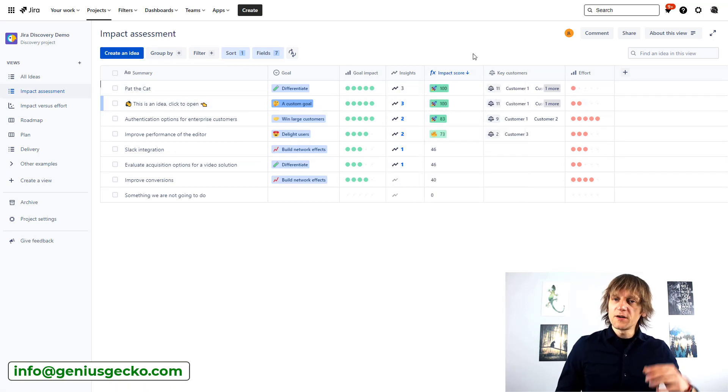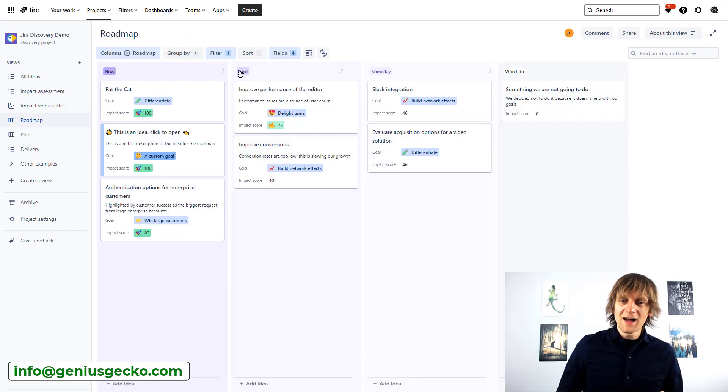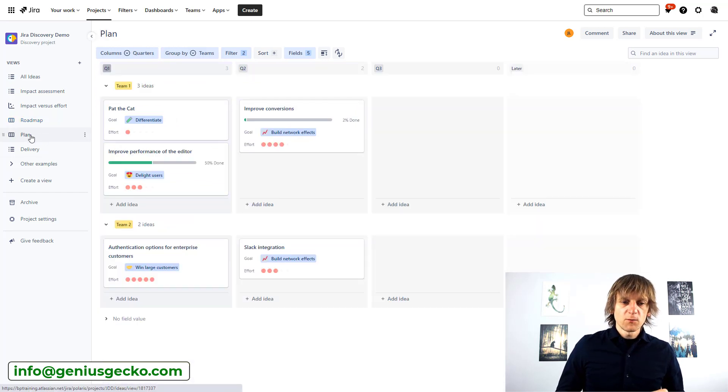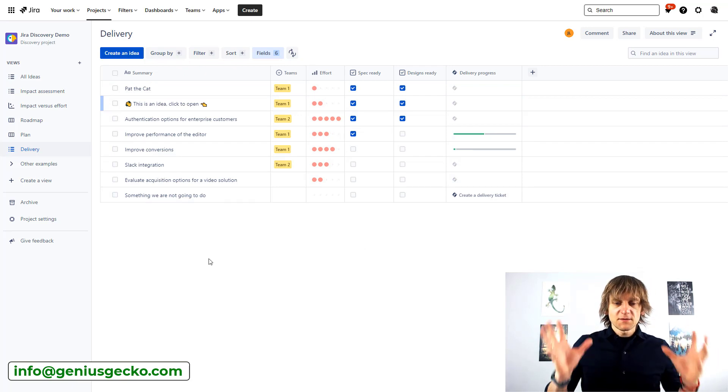There are automatically calculated fields that take weighted values from different inputs. You can mark which customers an idea is connected to and what effort is associated with it. Then there's a chart showing impact versus effort, a simple roadmap showing what's planned for now, next, someday, and what we won't do, a team plan view, and a delivery sheet that lists ideas and lets you mark whether specs and designs are ready and what the delivery progress is.